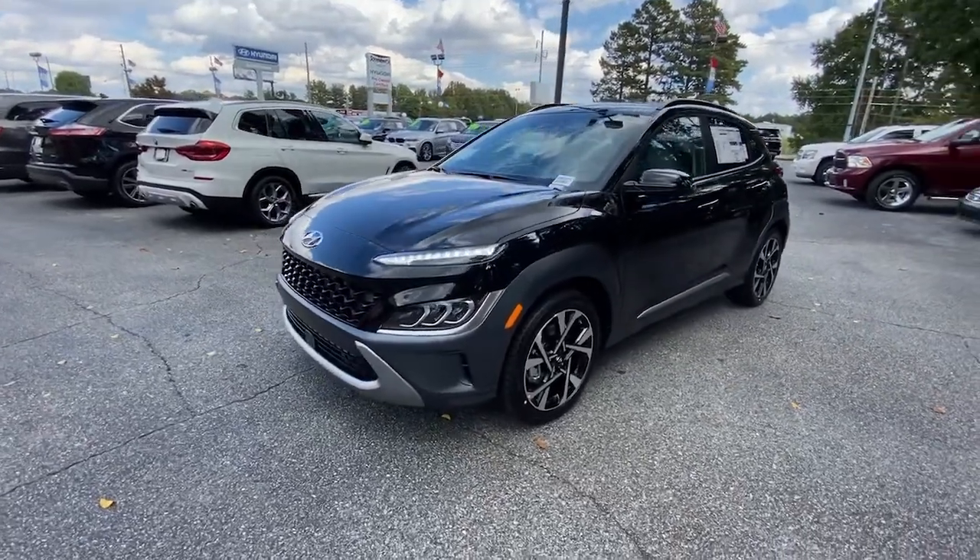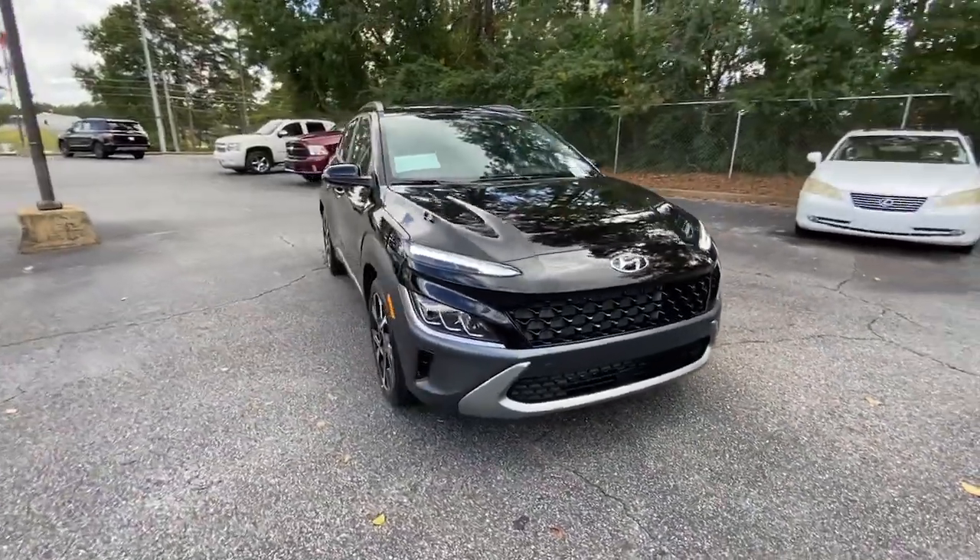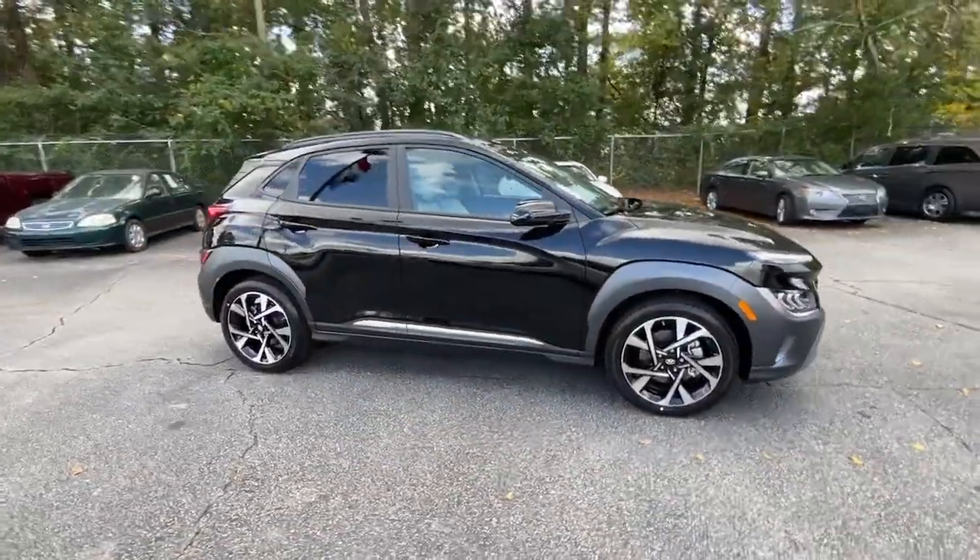Hop into the 2023 Hyundai Kona. Infuse every drive with a fresh sense of fun in this spirited and tech-savvy Kona.